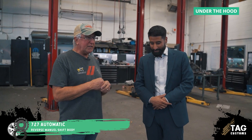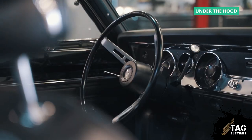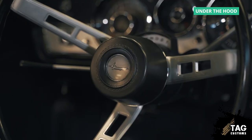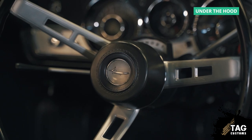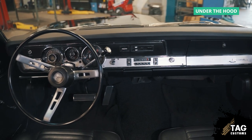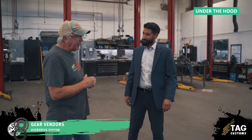What transmission does it have? It's got a 727 automatic with the reverse manual shift body and a shift plate — so it's a little aggressive for shifting, with the reverse shift pattern on the column. It's kind of like old-school paddle shift: when you drop down, you drop into higher gears. So you start with drive being first, second being second. I also put a gear vendors overdrive system in it, so it's a little more friendly on the freeway.